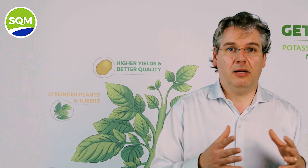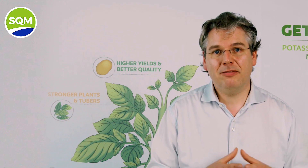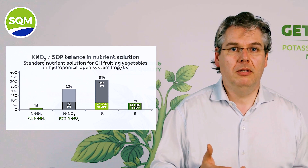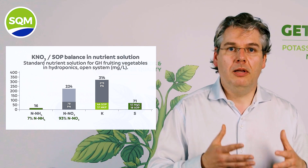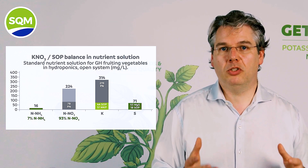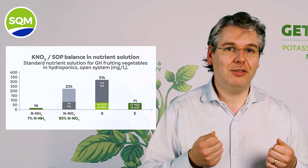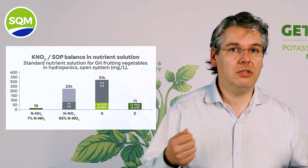Antagonistic uptake of cations like calcium, magnesium, and potassium will also negatively impact yield and quality. Some of the potassium can be delivered by SOP to supply the sulfur crop requirement, since SOP is a good source of potassium and sulfur, as long as it does not lead to excess of sulfur. However, if you take the majority of the potassium required from potassium nitrate, you are able to supply also some of the highly required nitrate content for an efficient cation uptake from soil nutrient solution.